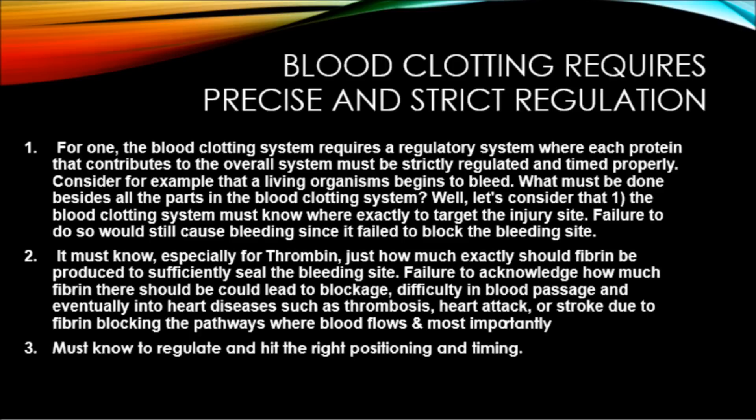Consider that a living organism begins to bleed. Besides having all the parts, first, the blood clotting system must know exactly where to target the injury site — failure to do so will still cause bleeding. Second, it must know, especially for thrombin, exactly how much fibrin should be produced to sufficiently seal the bleeding site; too much could lead to heart disease such as thrombosis, heart attack, or stroke. Third, it must regulate the right positioning and timing — otherwise the system fails.